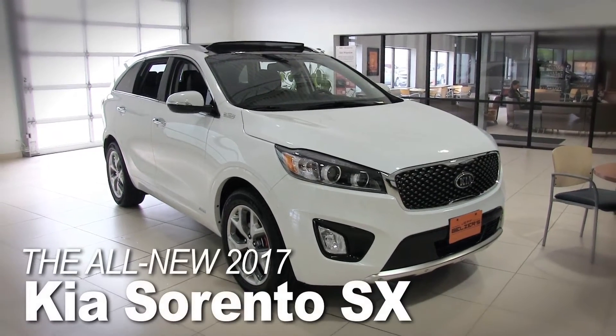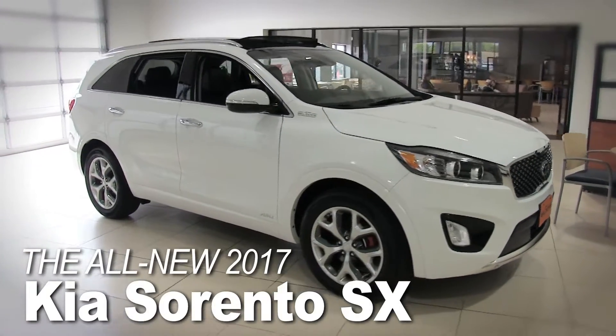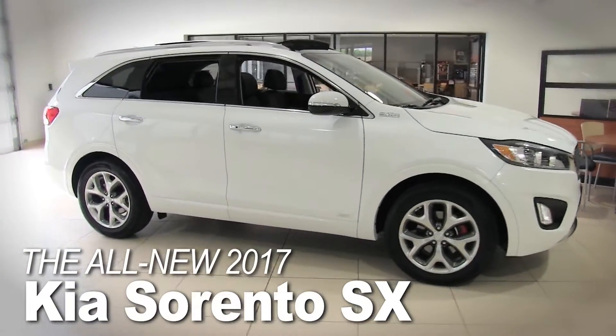Welcome to Jeff Belzer Kia. With bold styling and impressive performance, the 2017 Kia Sorento is ready for your night on the town or an exciting getaway.